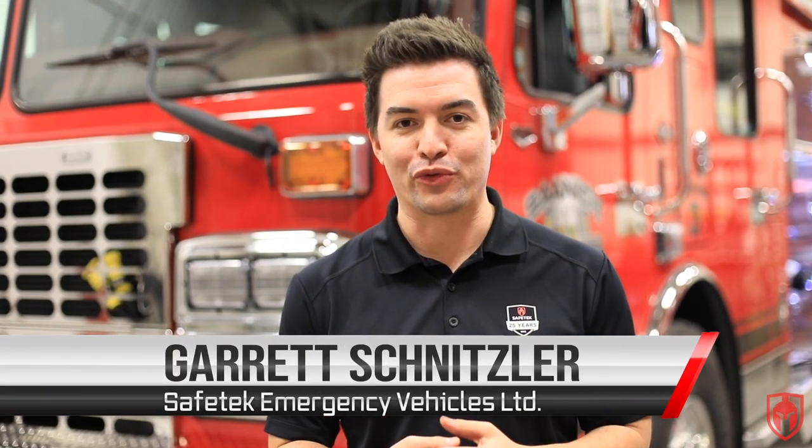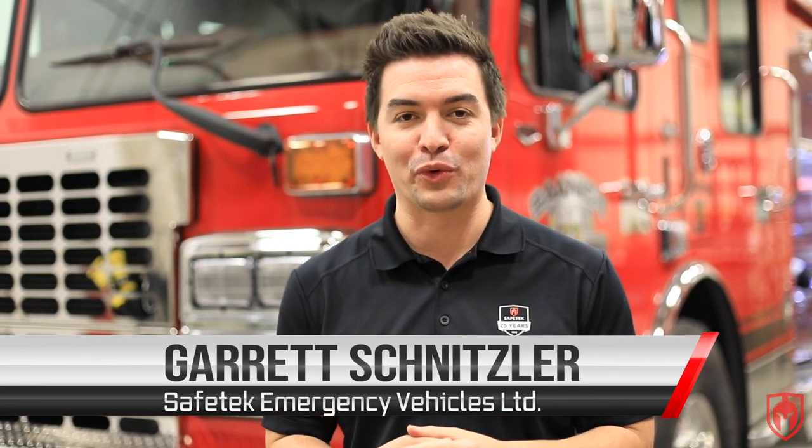Hi there, I'm Garrett Schnitzler with SafeTech and ProFire, and this is the first in a series of unboxing videos where we're going to talk to you a little bit about fire trucks, where they come from, and what the purpose of all the different features and options are.